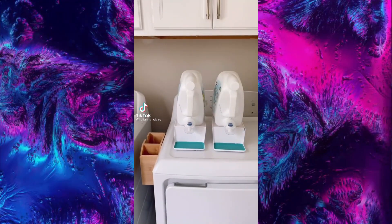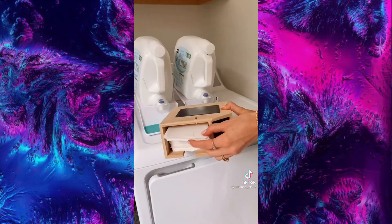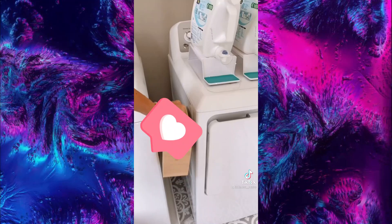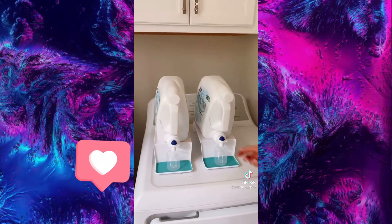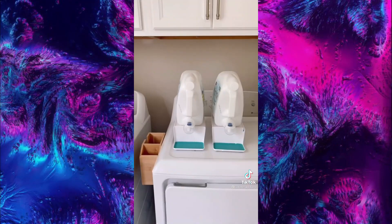Amazon home favorites. This bamboo dryer sheet dispenser magnetically attaches to your dryer and can hold an entire container of dryer sheets. There's also a bonus section to hold your lint or mismatched socks. This detergent organizer comes in a pack of three and its forward angle design ensures you never have to lift or spill your detergent ever again. Link in bio to shop.